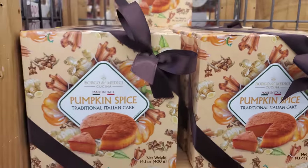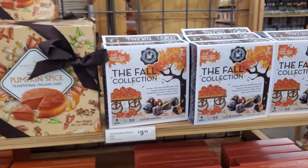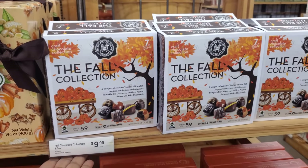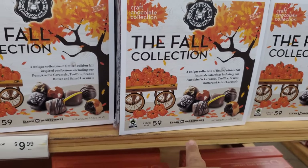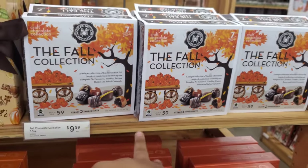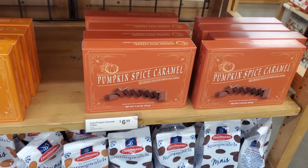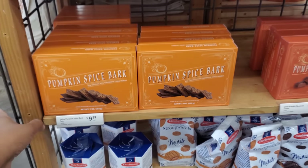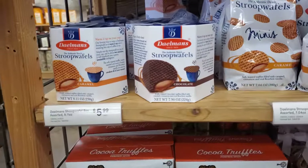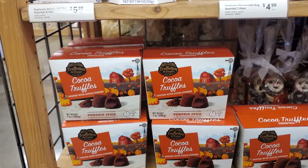I found the pumpkin spice Italian cake — $10.99. The fall collection is $10. Like a little chocolate — pumpkin pie caramel, truffle, peanut butter, and salted caramel. That's a good one to have. Pumpkin spice caramel $7, and they also have bark for $10. The cocoa truffle pumpkin spice — $7.